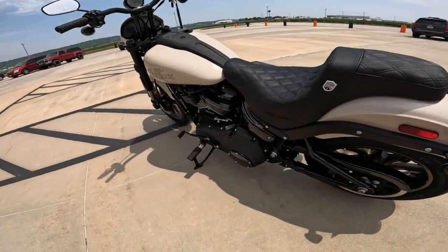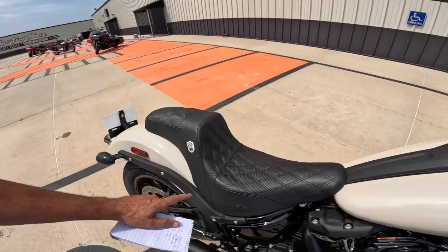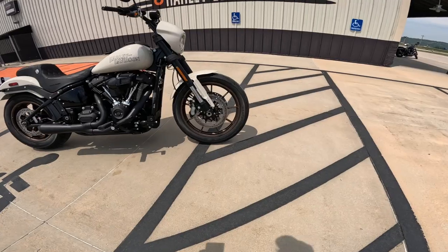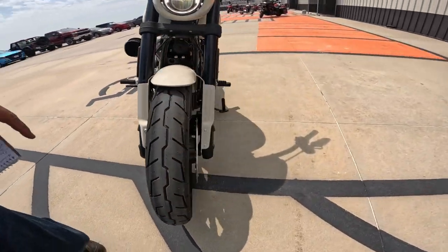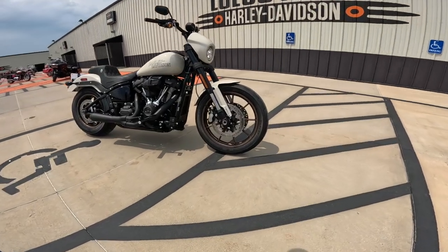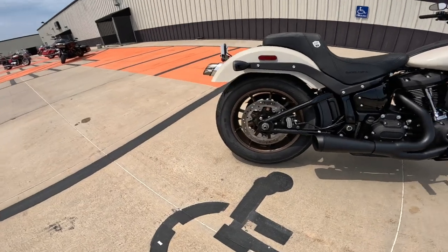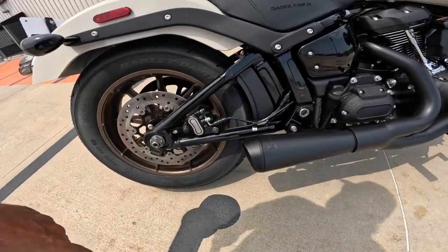It needs the Saddleman seat — something has to hold you in place, and it does a very good job. Coming to the front, I think the discs are about 300 millimeters; this has dual disc floating rotors. The brakes are Brembo four-piston calipers. I've ridden a lot of Harleys and they always have good brakes; this one has extra amazing brakes, and this bike isn't even fully broken in yet. The back disc is also a floating disc with a two-piston Brembo.